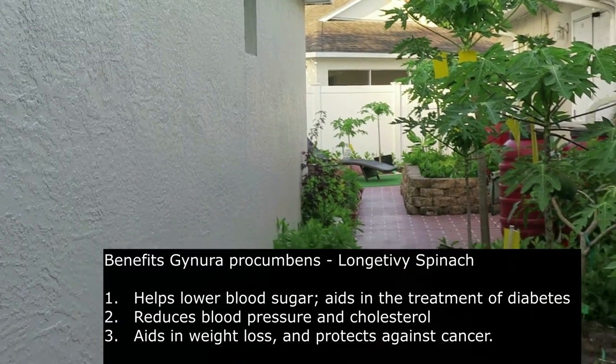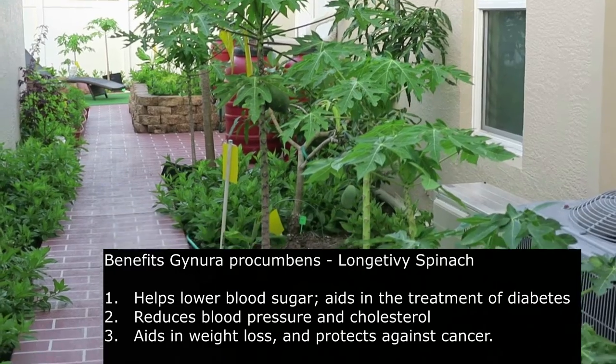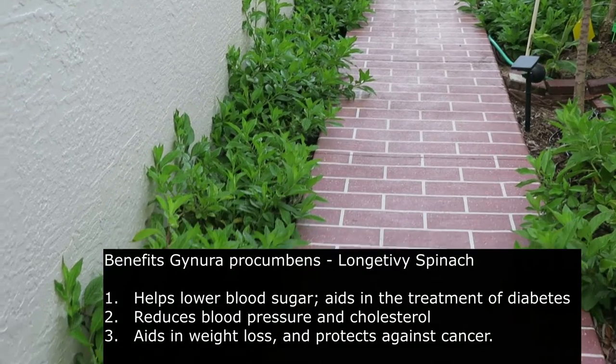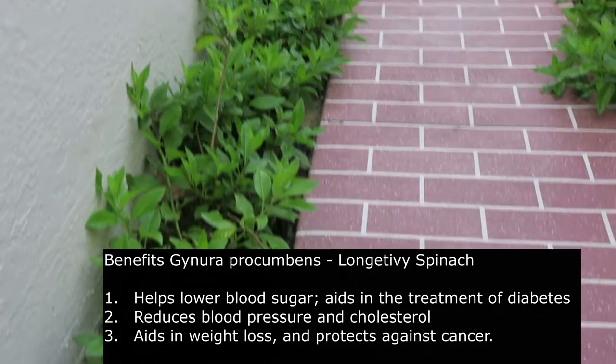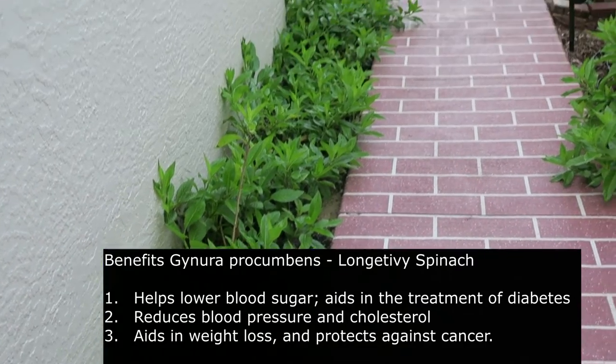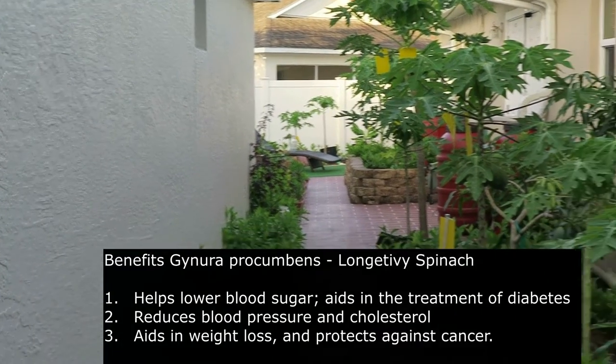The benefits of Gynura procumbens, which is the longevity spinach, include: it helps lower blood sugar, it aids in the treatment of diabetes, it reduces blood pressure and cholesterol, and it aids in weight loss. It mainly does that by lowering your blood sugar and you don't get that weak feeling. It also protects against cancer.